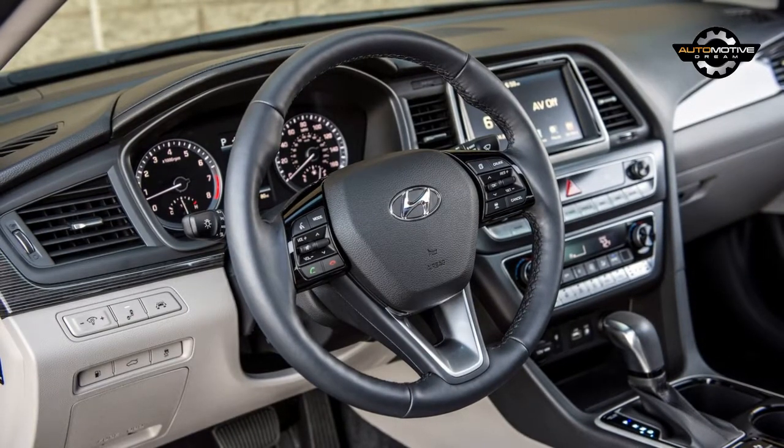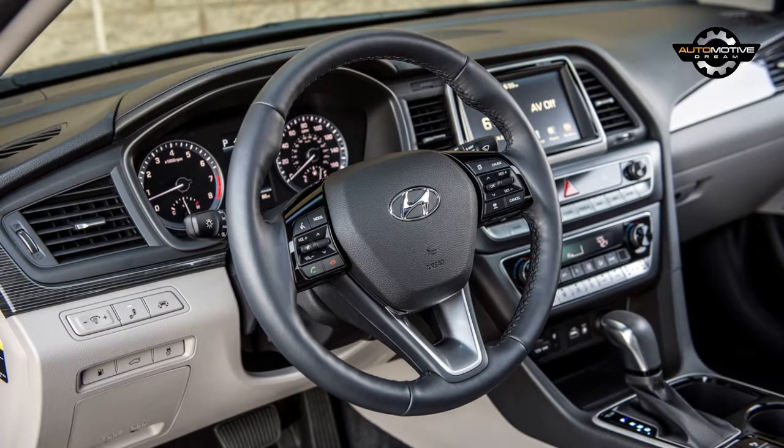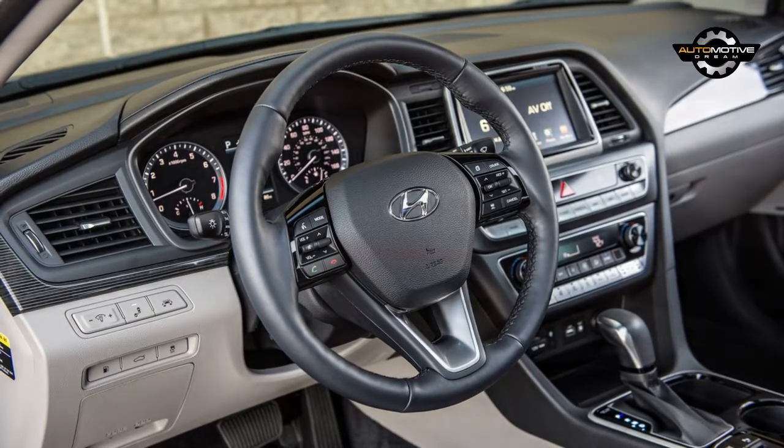Hyundai is keeping details under wraps, but the regular Sonata was equipped with a sportier front fascia and a larger grille. The car also had new taillights, restyled wheels, and a rear Hyundai badge that doubled as a trunk release button.